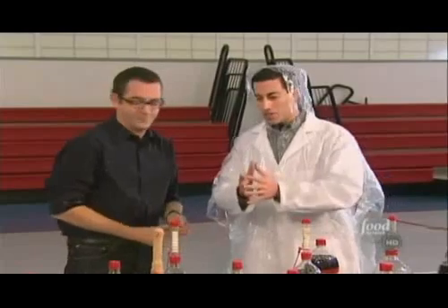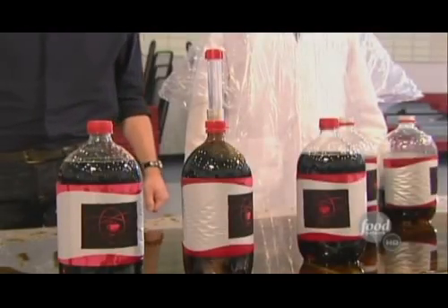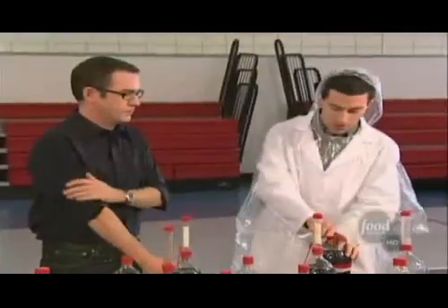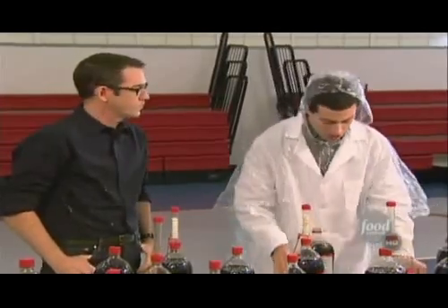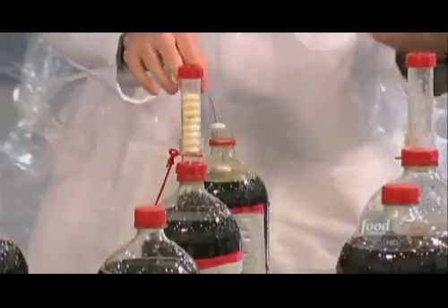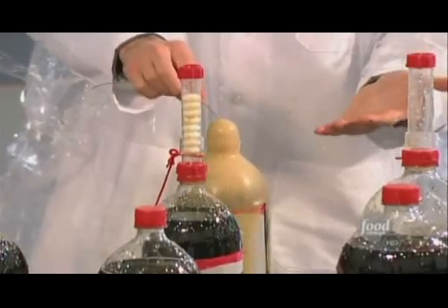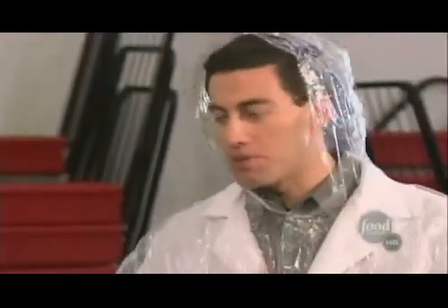Now, when you release all the Mentos at once and they go down to the very bottom of the bottle, you get a gigantic spray as you've seen here. But watch what happens when you just drop a few of them in slowly — this is the same number of Mentos. I'm just going to lower them in slowly and carefully, and you don't really get an explosion. This is because you don't have as much soda volume above the Mentos as you do when you drop them in all at once.